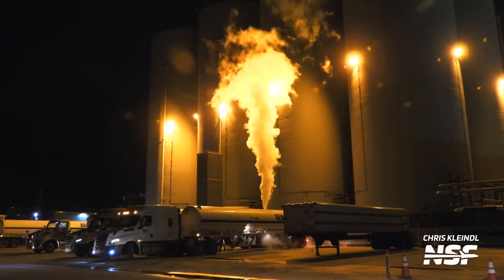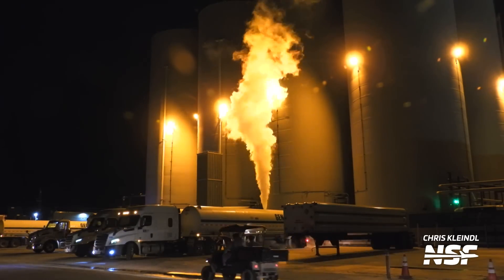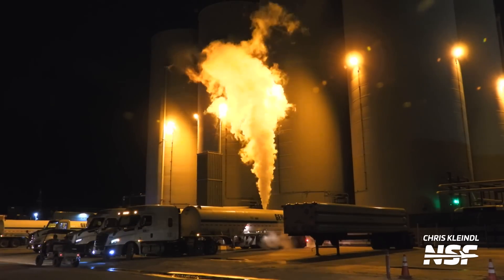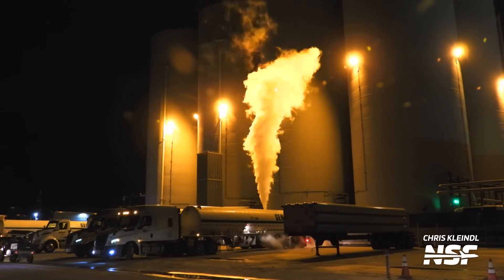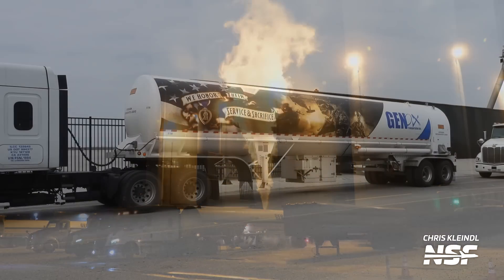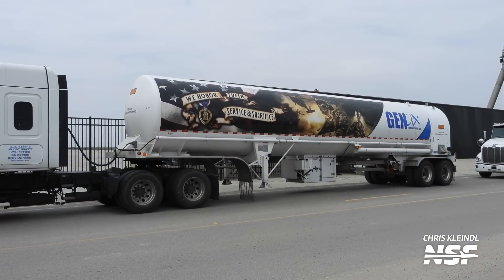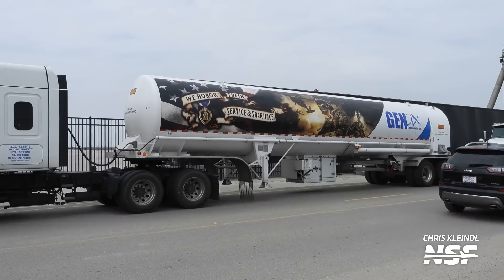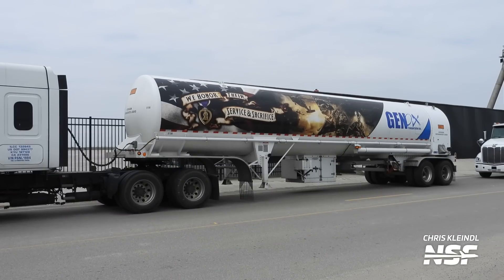Monday's scrubbed launch meant more fuel was needed — a lot more. That's why we saw an armada of tanker trucks coming to the launch site carrying nitrogen, methane, and liquid oxygen. SpaceX is able to recover a fair amount of propellant after a scrubbed flight attempt, but some inevitably boils off and must be replenished. I've heard people say the amount of boil-off is greater than an entire Falcon 9's propellant load, which explains the large number of tanker trucks we saw after the first attempt.